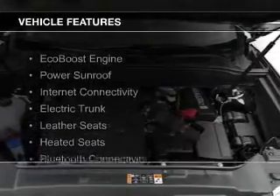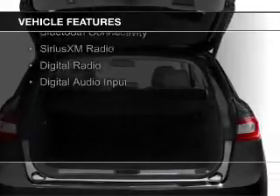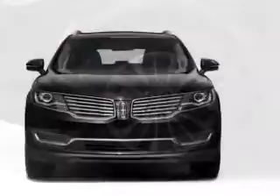The features include an EcoBoost engine, a power sunroof, internet connectivity, electric trunk, leather seats, heated seats, Bluetooth connectivity, Sirius XM satellite radio, and digital radio.